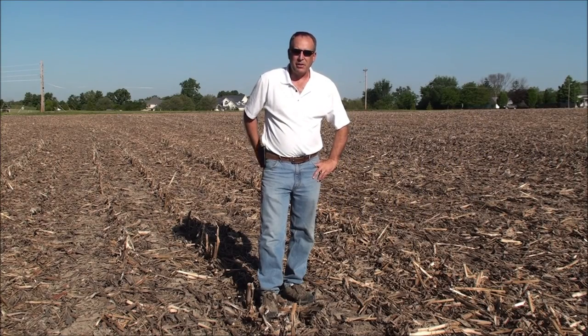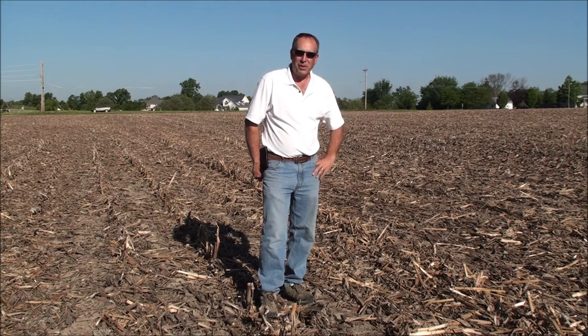Good morning, I'm Dan Coffin, Certified Professional Agronomist, and I'm out here this morning in my second home — a cornfield.